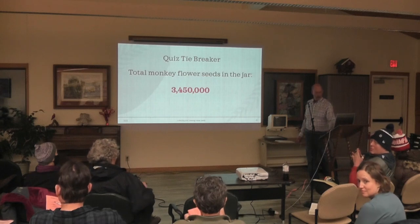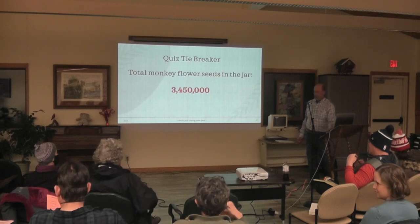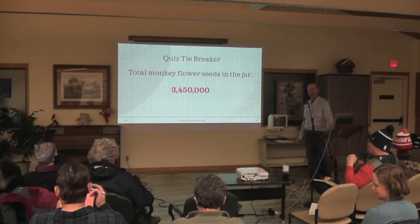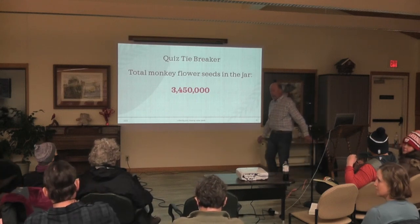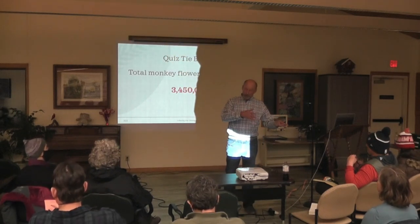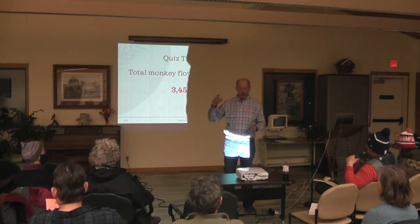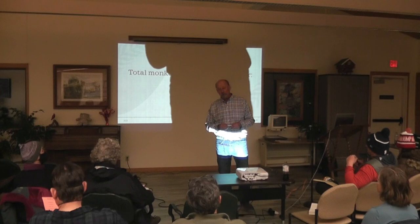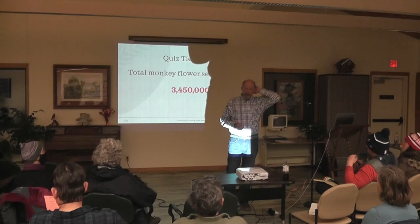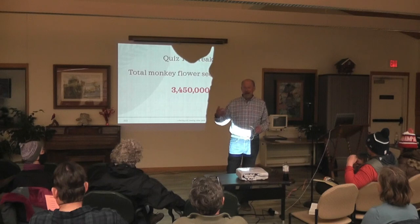When you buy seeds from Prairie Moon or other seed companies, can you expect they're mostly viable? Yes — they test everything they sell. I know this mostly applies to grasses, but they test them and it's called PLS — Pure Live Seed. I've bought from Prairie Moon for a long time and never had a problem; same with Prairie Nursery. If their seed isn't very good — say it's 50% viable — and you ordered two ounces, your bag will have four ounces in it. So you get what you pay for. They'll give you the equivalent in pure live seeds.